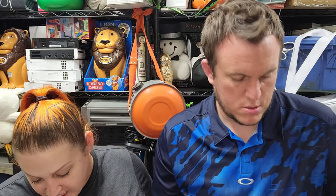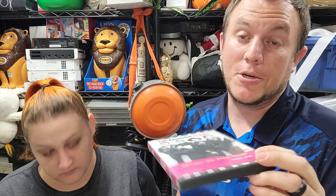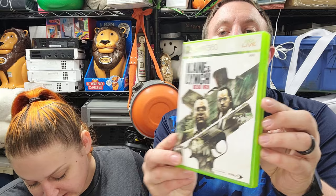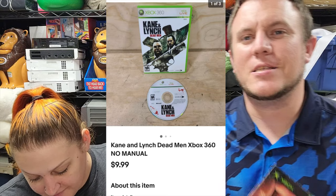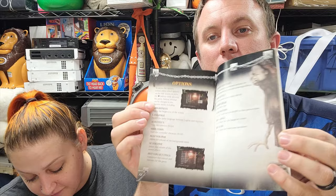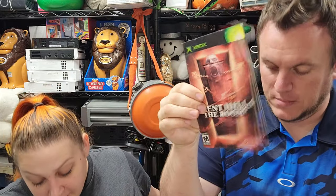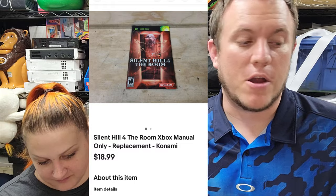Then we've got The Essential Clash on DVD and that sold for $9.50 shipped. This was a return — we originally sold it for $7.49, someone said they didn't order it and returned it, then it sold again for $9. Next up we have Kane and Lynch: Dead Men on Xbox 360, just the game and case, sold for $10 shipped. Then this is one of the things I love about selling empty cases or just a manual. This is just the manual for Silent Hill 4: The Room on Xbox — and that manual alone sold for $19 shipped. That's why if you see empty cases for a valuable game at a garage sale, it might be worth grabbing. We've sold empty cases for $20, $30, even $40.